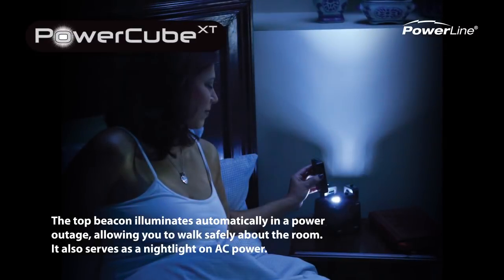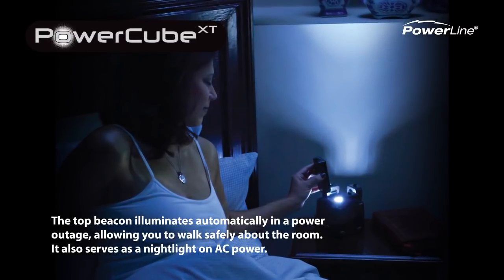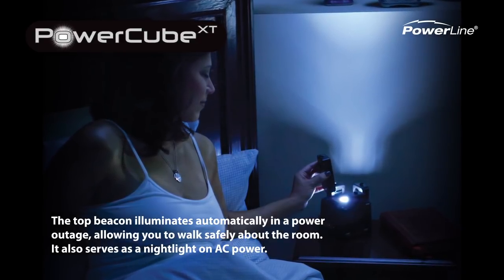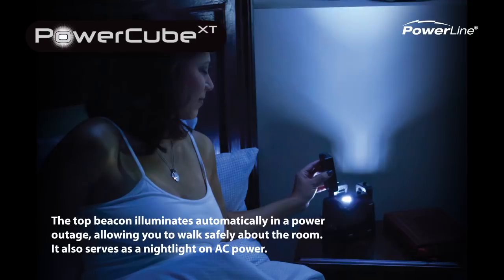The top beacon illuminates automatically in a power outage, allowing you to walk safely about the room. It also serves as a night light on AC power.